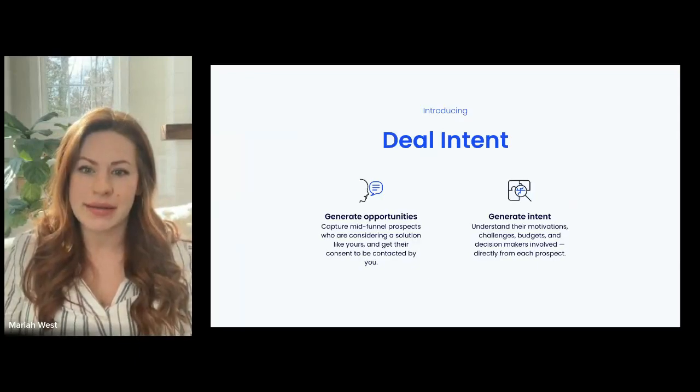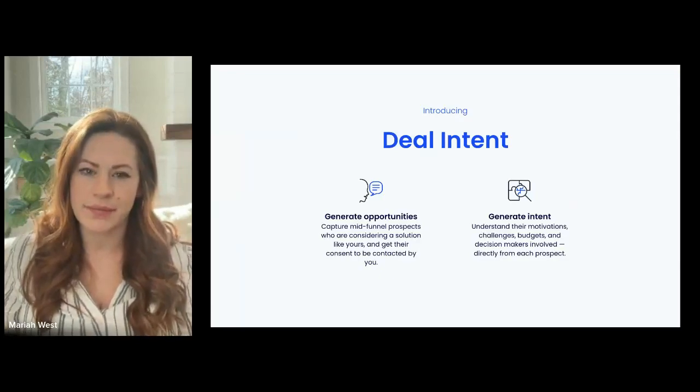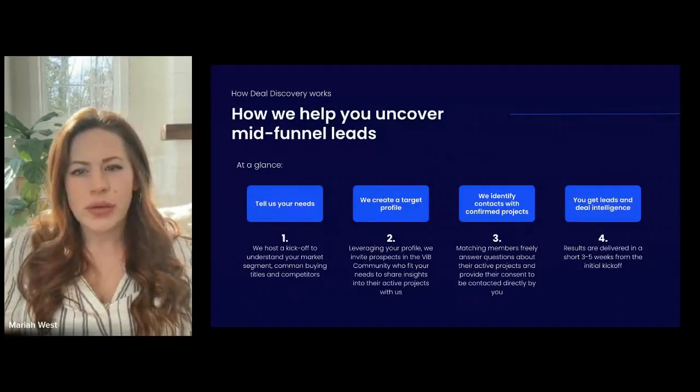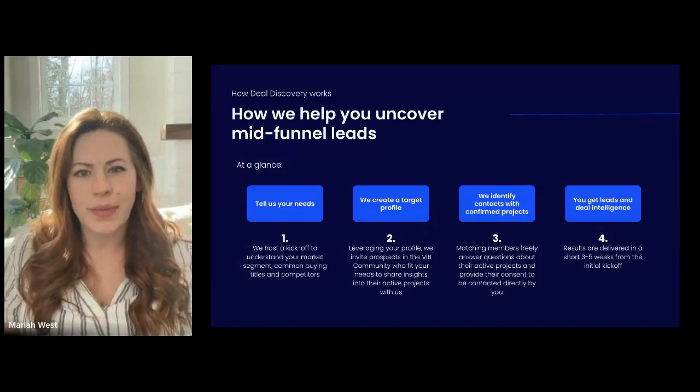So effectively, your team gets sales-ready leads who are verified as being in-market for new technology aligned to your intent topic. That's really what deal intent is — a new approach to intent-based leads where we don't just rely on second and third-party signals, but use our large network of tech professionals and ask them directly what they're looking for. Let me walk you through our four-step process on how we make that happen.